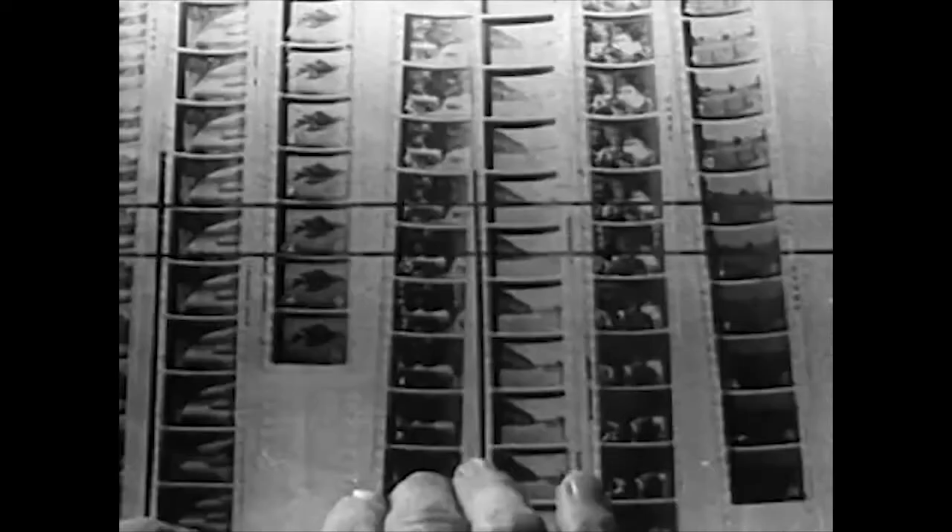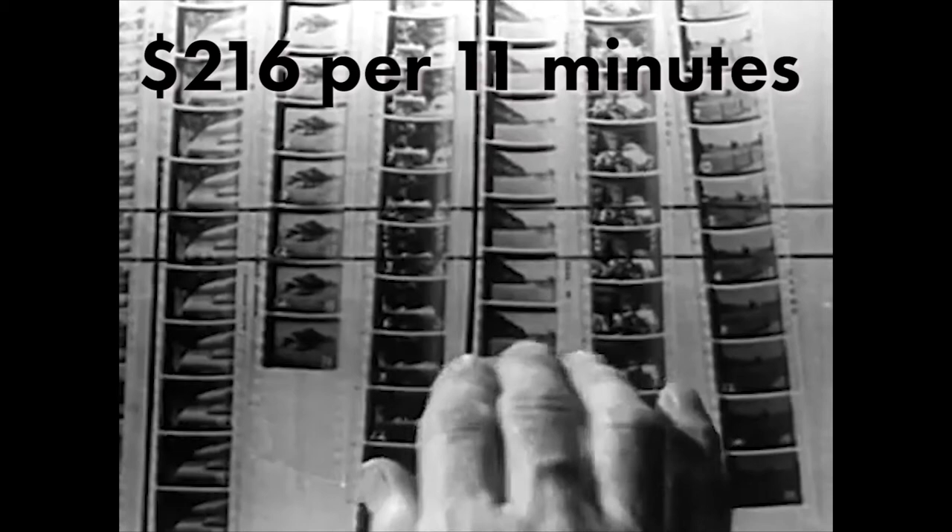Processing for 16mm, according to CineLab, is anywhere between $0.17 to $0.45 a foot, which is anywhere between $68 and $180 per roll. So saying he went on the lower-end costs, that's still $216 per 11 minutes of shooting.